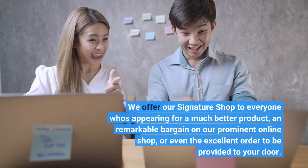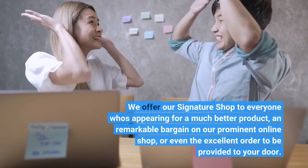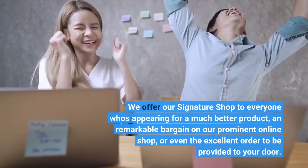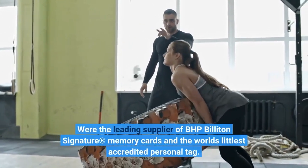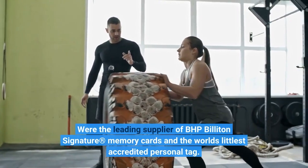We offer our Signature Shop to everyone who's appearing for a much better product, and a remarkable bargain on our prominent online shop, or even the excellent order to be provided to your door. We're the leading supplier of BHP Billit and Signature Memory Cards and the world's littlest accredited personal tag.